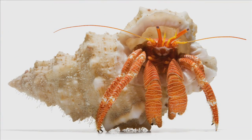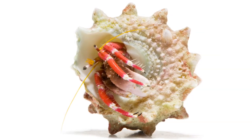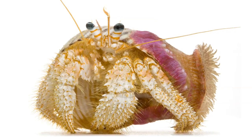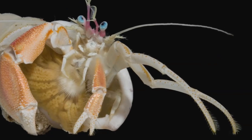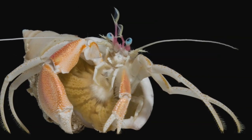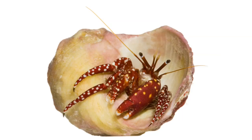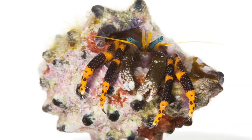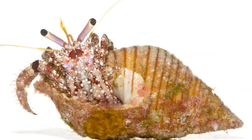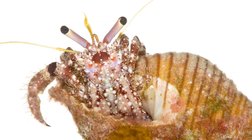Hermit crabs are one of my favorite invertebrates and they're a very successful animal group. There's between 1,500 and 2,000 species of hermit crabs. They've been around much longer than humans have — 90 to 100 million years. I've photographed hermit crabs in the northwestern Hawaiian Islands and also in the Line Islands, which is in the central Pacific. And these are both coral reef habitats.